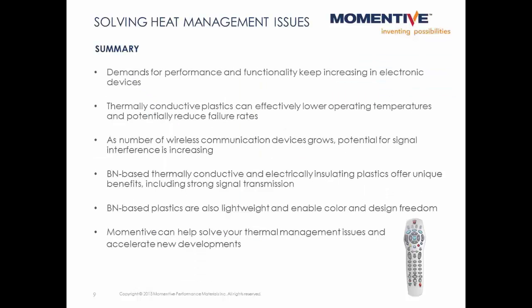There is a clear trend toward smaller electronic devices with greater functionality. Adding thermal conductivity to plastic housings can provide another option for managing heat by lowering temperatures and reducing failure rates. Specifically, boron nitride-based thermally conductive plastics are electrically insulating and therefore won't interfere with wireless signals. They are also lightweight and offer broad color and design freedom. Momentive has the broadest product portfolio for creating thermally conductive plastics which are also electrically insulating. We can help with simulating temperatures, formulating plastics, and measuring thermal conductivity. Please contact Momentive to help solve your next thermal management challenge. Thanks for your attention.